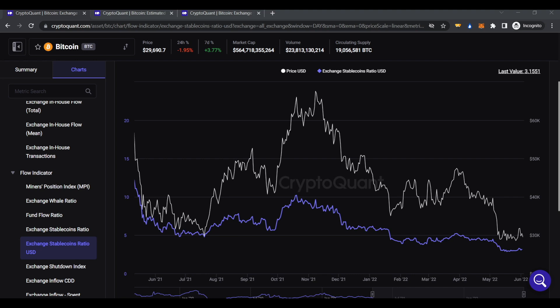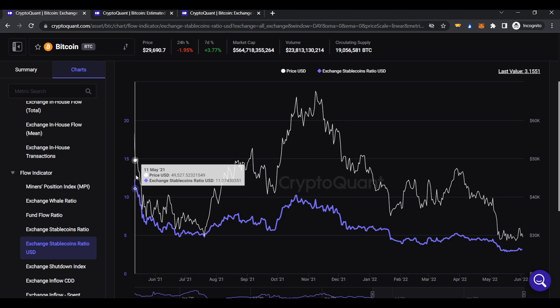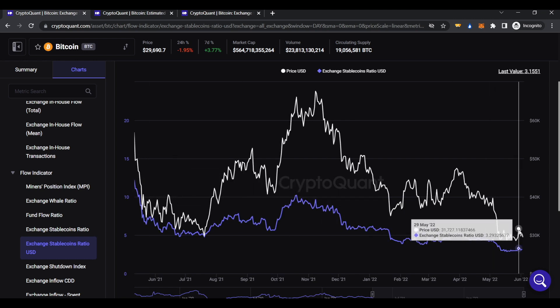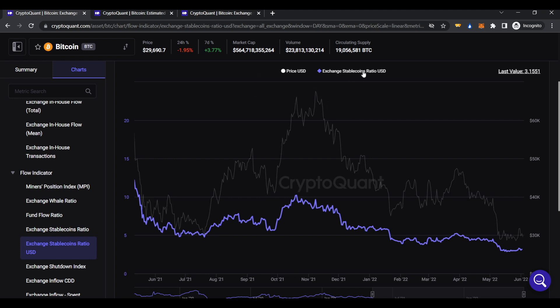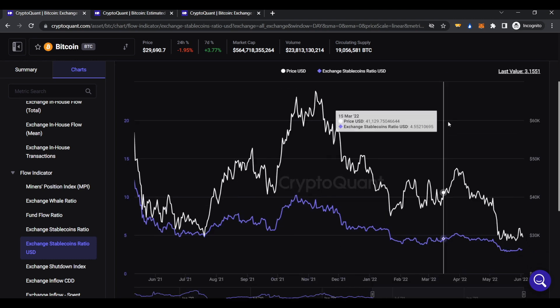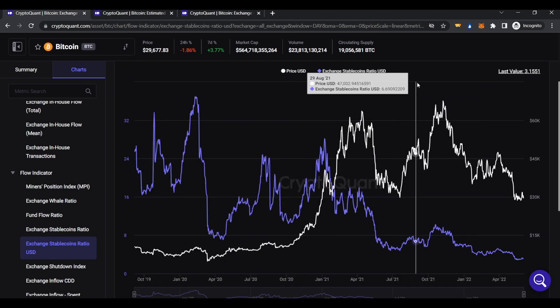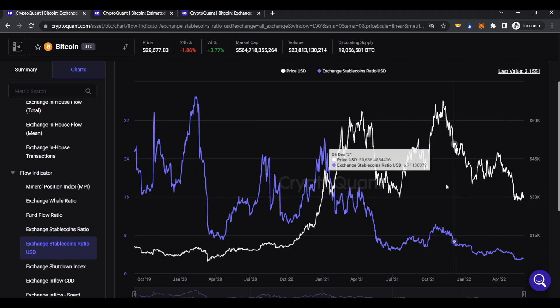This indicator can really help you see exactly when not many people are holding bitcoin and a lot of people are in stablecoins. Currently it's at a very low value — the percentage went from around 11% down to only about 3%, which is insane. That means not many people are holding bitcoin and a lot are holding US dollars in stablecoins. If we back this up a little to the last year, you can see some really cool patterns.